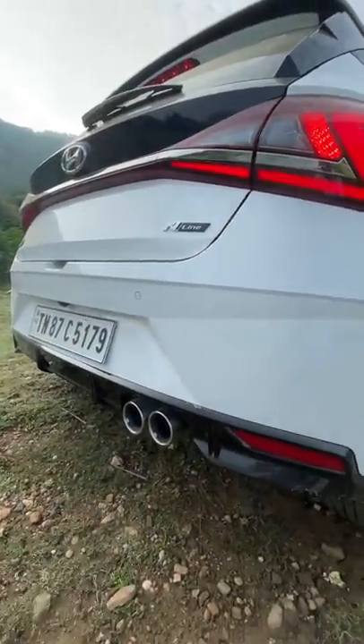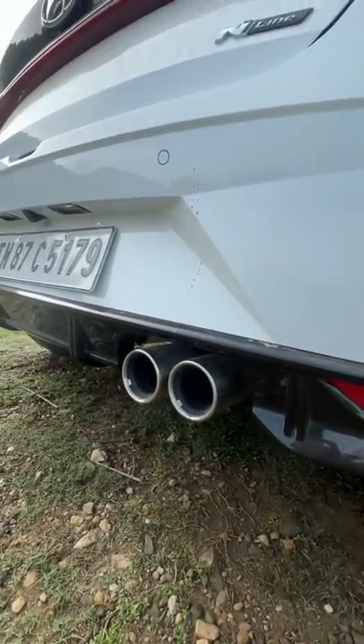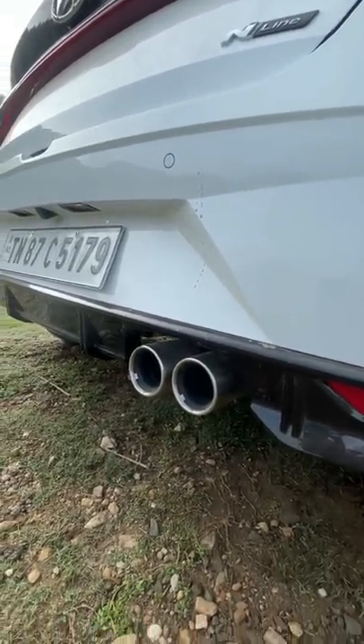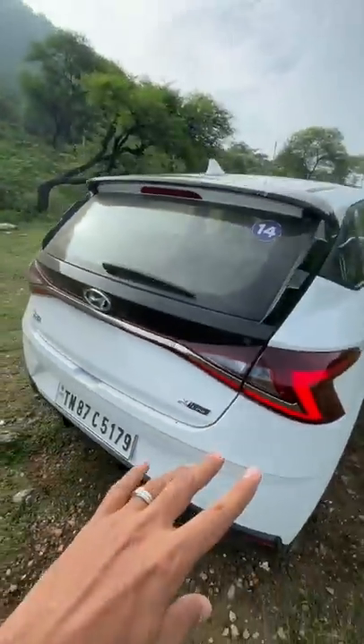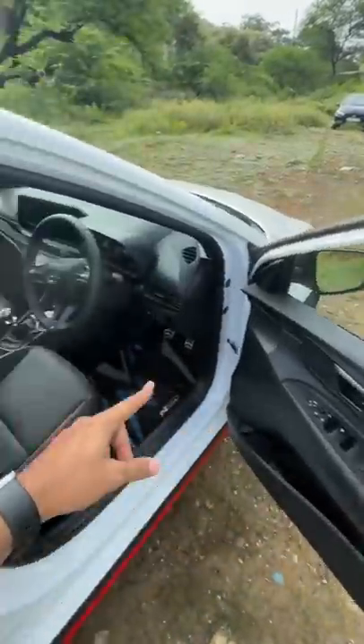Meanwhile, you get these dual-tip exhausts — a sportier exhaust. You can listen to the sound; it actually sounds better on the outside, not really on the inside. N-Line badging right there of course, and you get this spoiler along with this side treatment and red treatment all over the place.